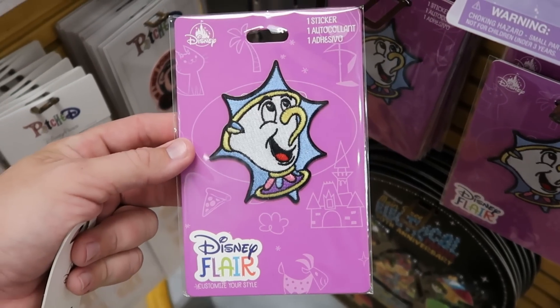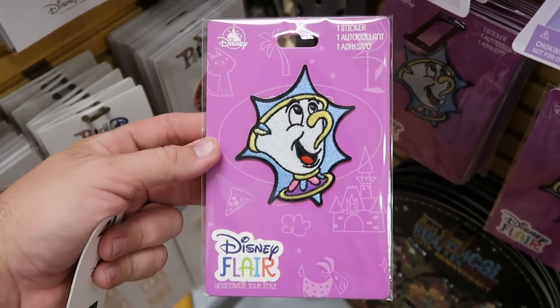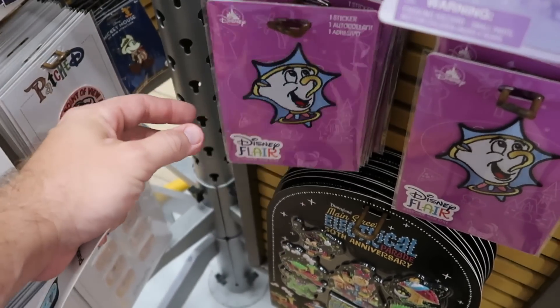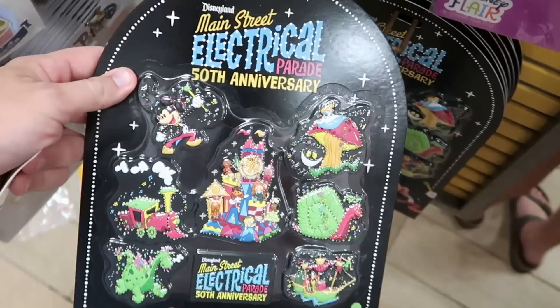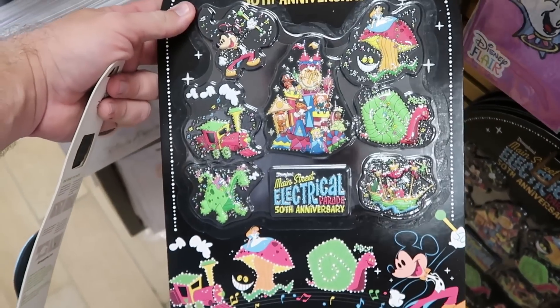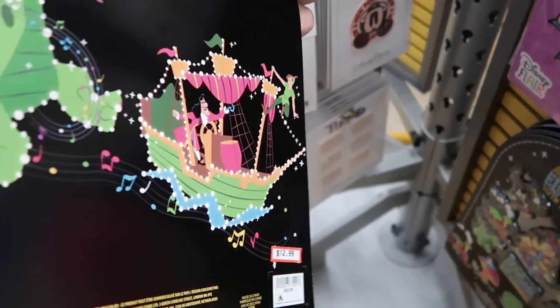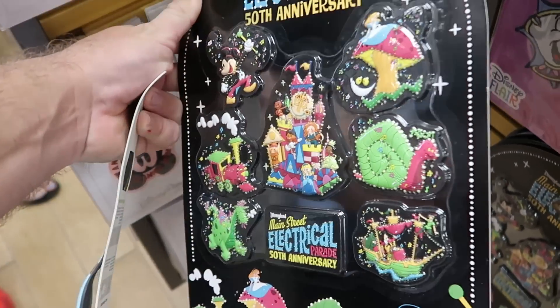They even have a brand new patch offering — looks like you get a patch and then a sticker. You have Chip from Beauty and the Beast. Only $1.99 for that. And then down here for Main Street Electrical Parade, the 50th anniversary, there's a nice set of eight different refrigerator magnets. That is $12.99 marked down from $25.